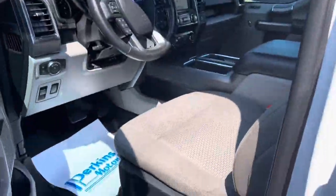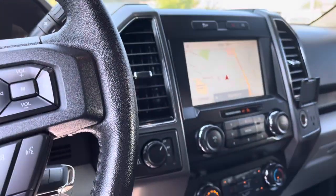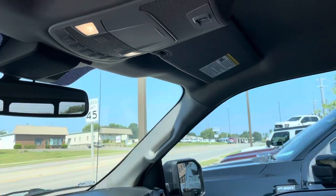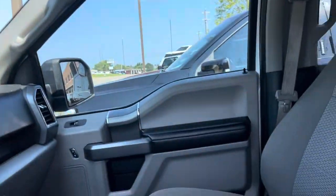Keyless entry of course, straight from Ford — love that. WeatherTech mats in the front, center console, navigation, nice touch screen. Air is nice and cold, which is obviously really important these days. Power sliding back glass right there.